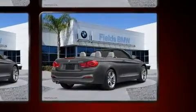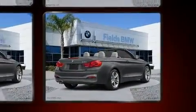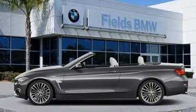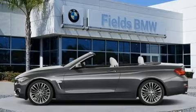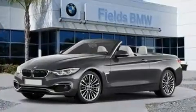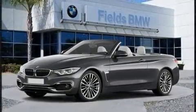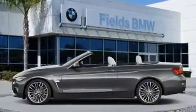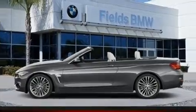It features an automatic transmission, rear-wheel drive, and a two-liter four-cylinder engine. The engine breathes better thanks to a turbocharger, improving both performance and economy. BMW infused the interior with top-shelf amenities such as power front seats and a leather steering wheel.